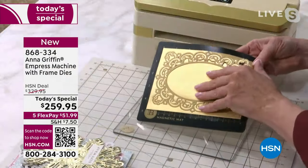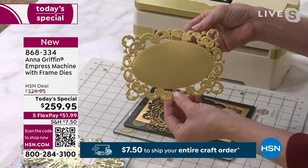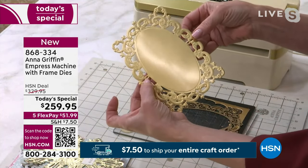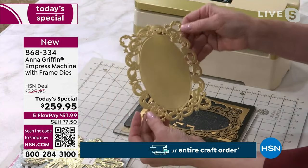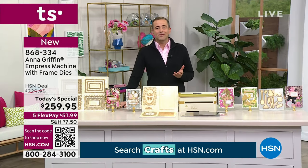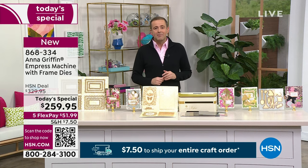That is absolutely beautiful and flawless — you see all that detail. You can't do that with most machines. Anna, I have an exciting update: this presentation was scheduled for 30 minutes. We're now estimating a sellout in the next 10 minutes. It's moving really fast.